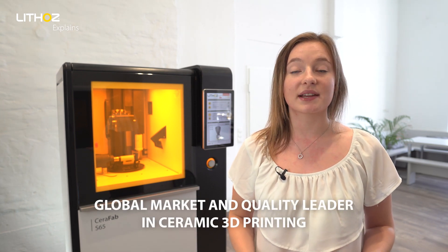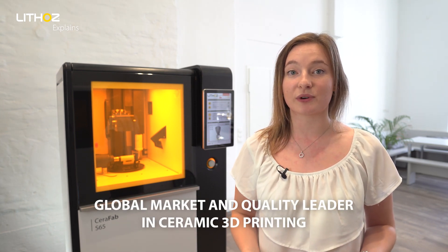Such cooling methods are essential in today's world, enabling those who live in hot climates to work and live comfortably even during extremely high temperatures. As the global market and quality leader in ceramic 3D printing, Lithoz is driven by the potential for innovation in every industry.